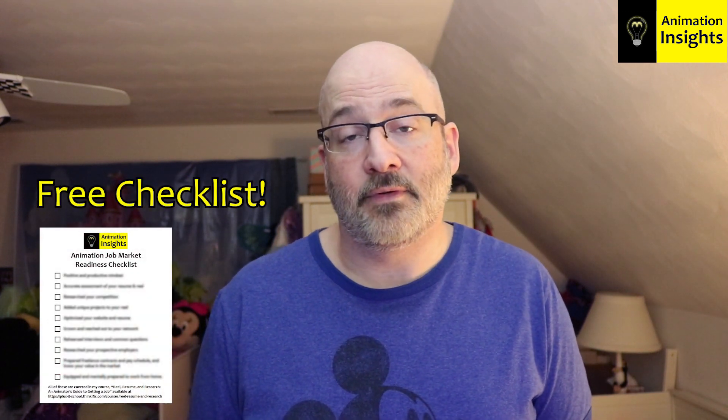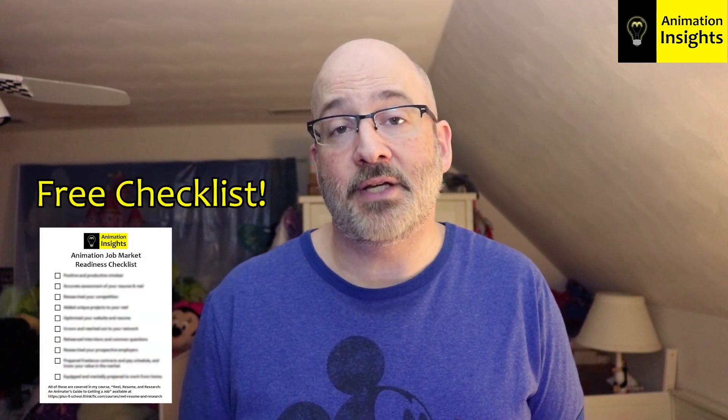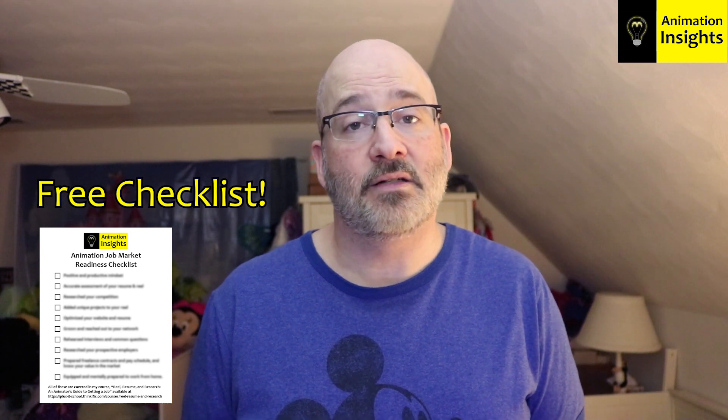And now for a bonus tip. You want your reel to stand out from the 400 that someone has to look through? Well, knowing someone on the inside can really help your reel get seen. That's where the importance of networking comes in. These reel recommendations, plus networking, are just two of the items — there are actually 10 on my animation job market readiness checklist. Are you ready for the job market? Click below to get your free copy of the checklist to find out.